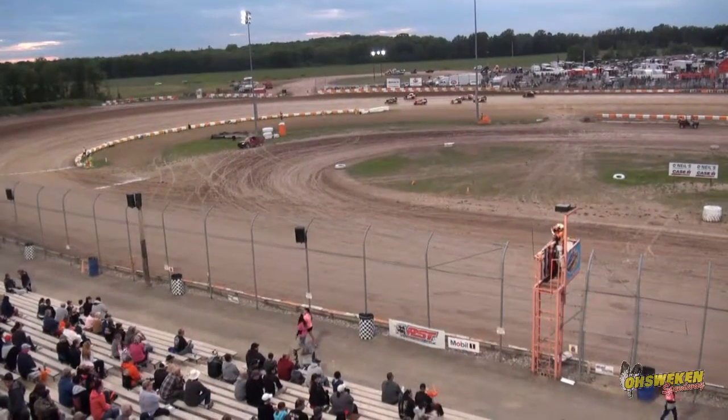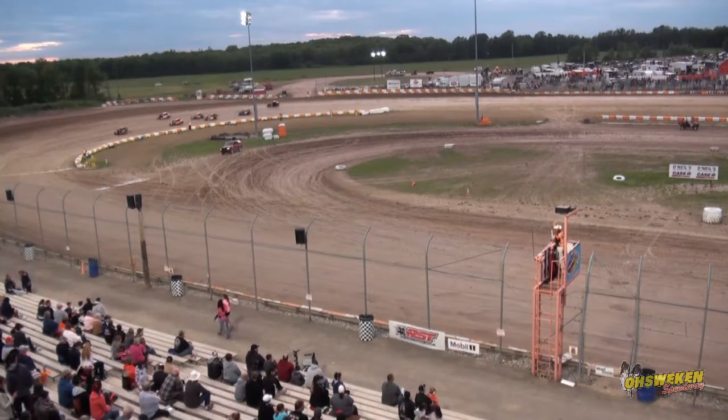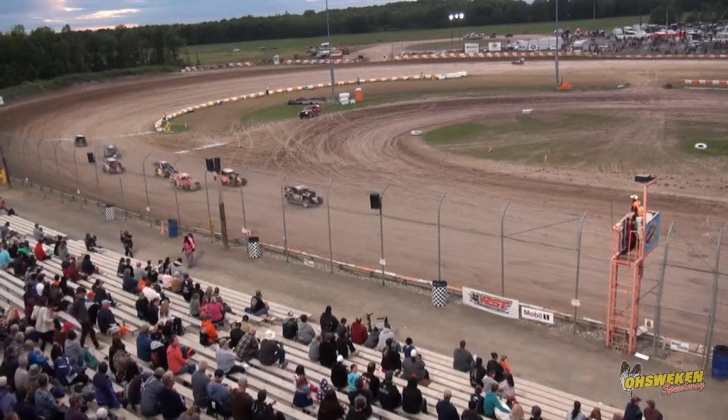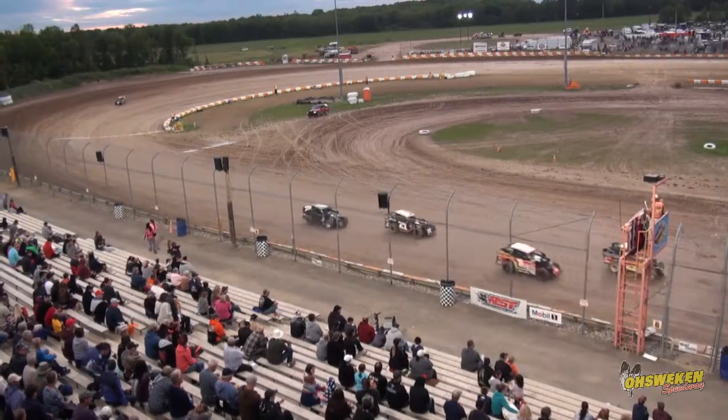The cars to keep an eye on here are the 61 of Wagner and the one of Klager. Both have been to Victory Lane many, many times here at Oshwiken Speedway, and they were making their way through the field before the caution came out.